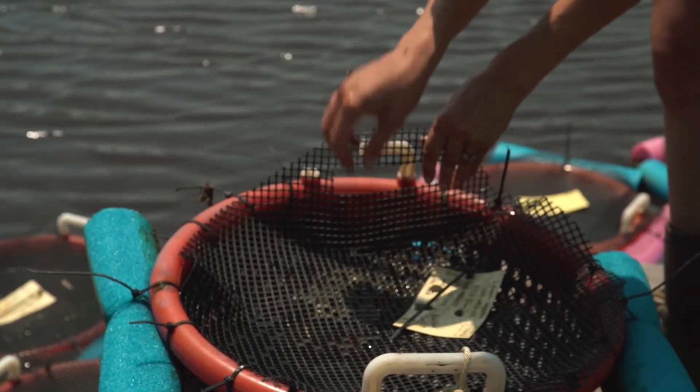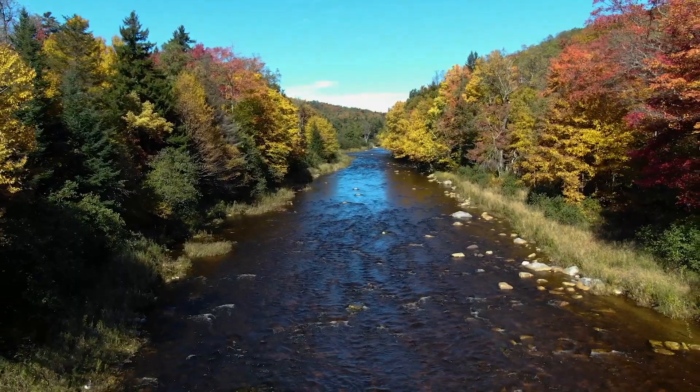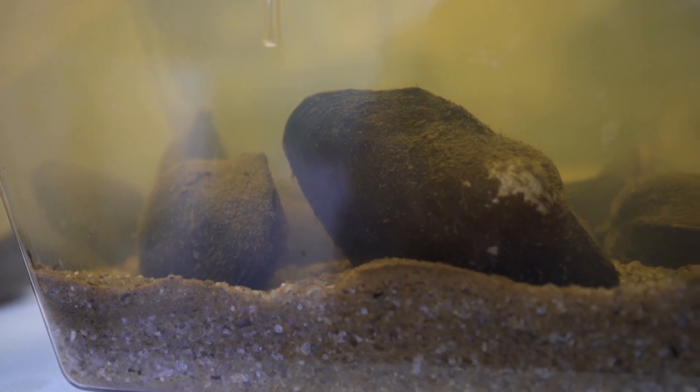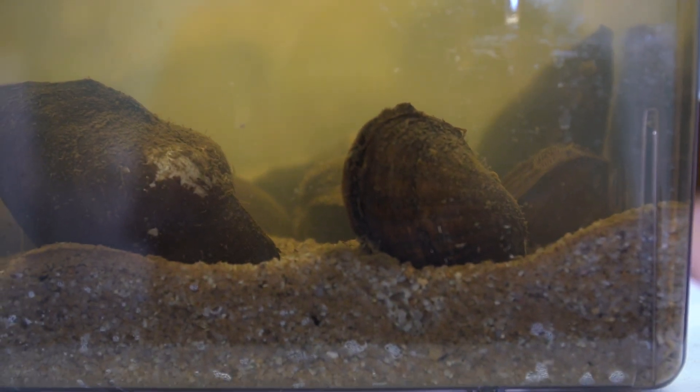Freshwater mussels have a complex life cycle, which makes them very vulnerable to changes in the environment. They're also sessile — they can maybe move five or six feet — so if there are changes in the environment they aren't able to get away from those changes the way fish are.